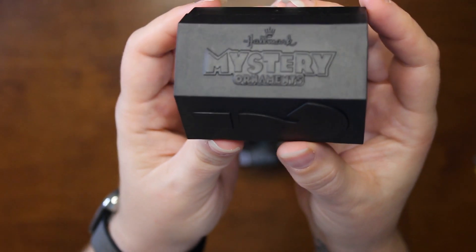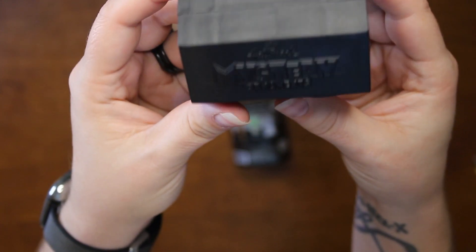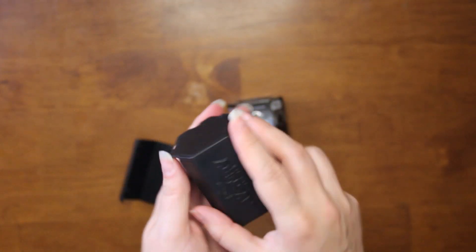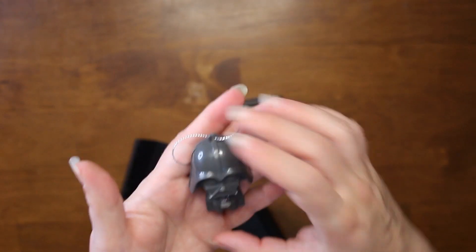Oh, there it is — Hallmark Mystery. That's what the capsule looks like and you just pop it open like so. And inside we got Darth Vader. That's cool, I like him.